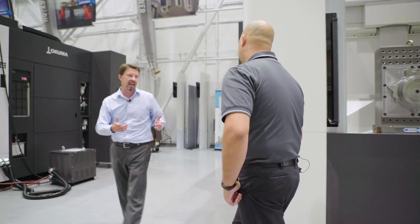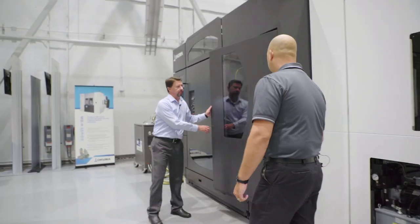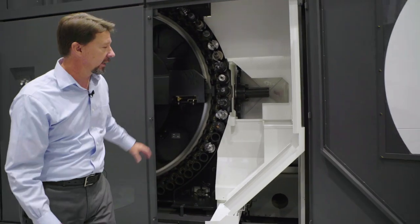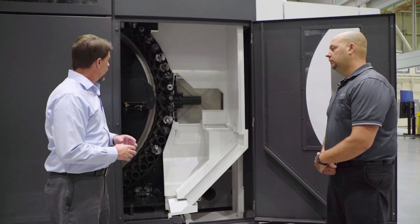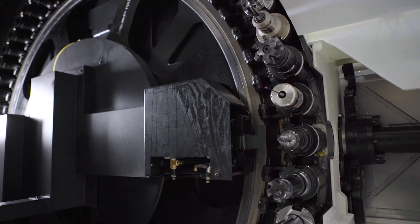Let's talk about the new ATC options on this Series 2 machine. This is our latest generation machine with a disc-style ATC. Tool-to-tool time is under a second, making it the fastest tool change allowed on a machine like this — especially important for automotive-type production environments where speed is the most critical consideration.